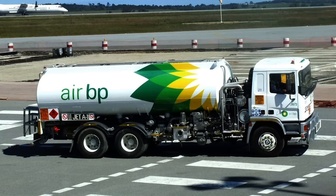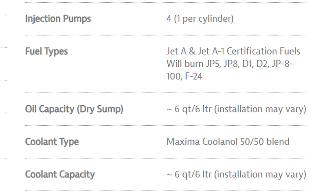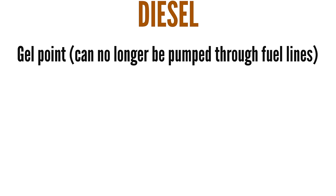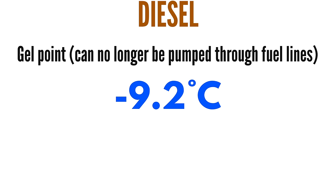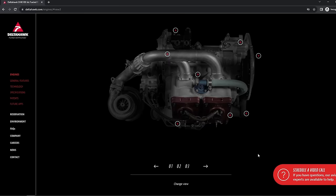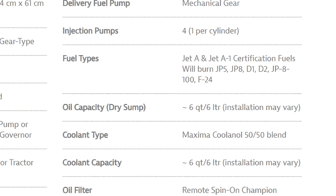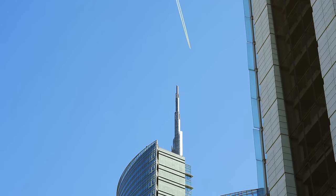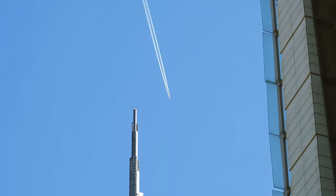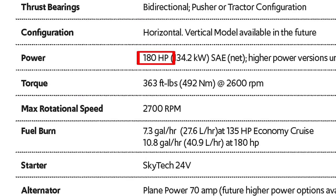Jet A1, which is the fuel the engine will likely use the most, is much cheaper than Avgas, and the engine can run on a variety of different fuels. One problem with using diesel in aviation is it has a gel point of only minus 9.2 degrees Celsius, while Jet A1 has a freezing point of minus 47 degrees Celsius. Since the engine is designed to run on a variety of fuels, it has a fuel preheat system to prevent other diesel types from freezing or gelling. These fuels also have zero lead emissions and less carbon monoxide pollution than petrol engines. Delta Hawk claims brake-specific fuel consumption of 0.38 to 0.40 to create 180 horsepower and 492 newton metres of torque at 2600 RPM.